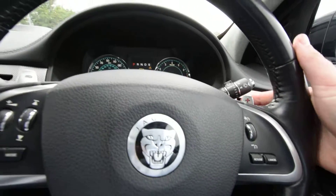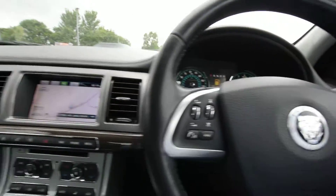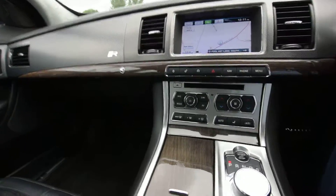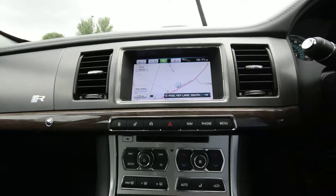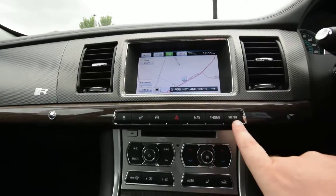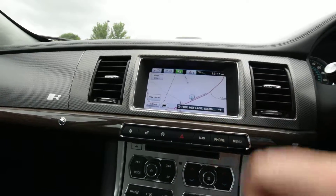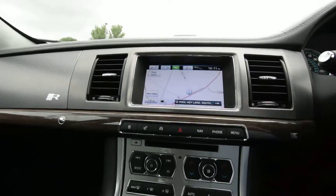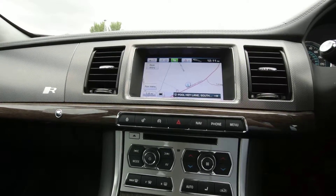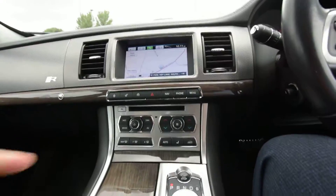Cruise control. Obviously your flappy paddles, which are alloy as well, which is a nice addition. You might be very familiar with these — this is a shared Jaguar Land Rover infotainment system. You've got your shortcuts on the bottom and then you've obviously got your touchscreen on the top. Really easy to use. It's obviously got full Bluetooth for your music and telephone preparation. You've even got a CD slot as well, which I know a lot of them haven't got these days, but that's brilliant that it has.